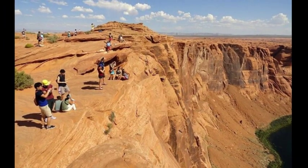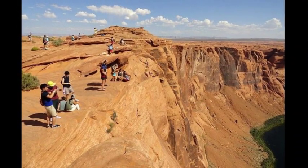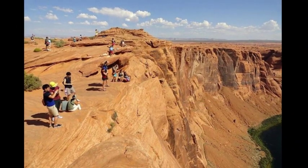Along the way, it passes through some of America's most breathtaking scenery, including the Grand Canyon.